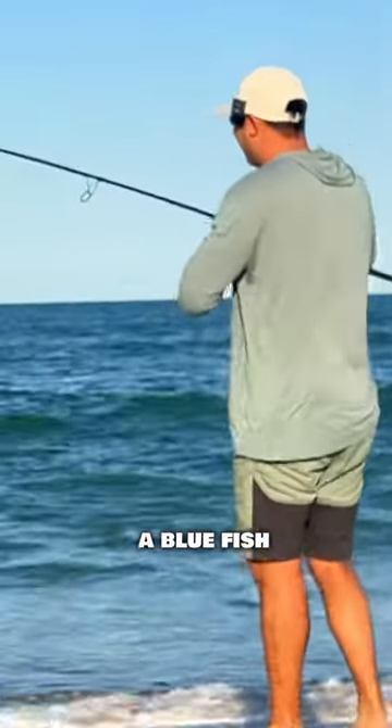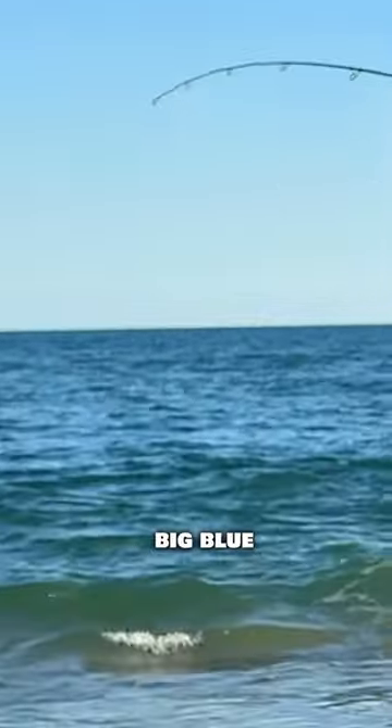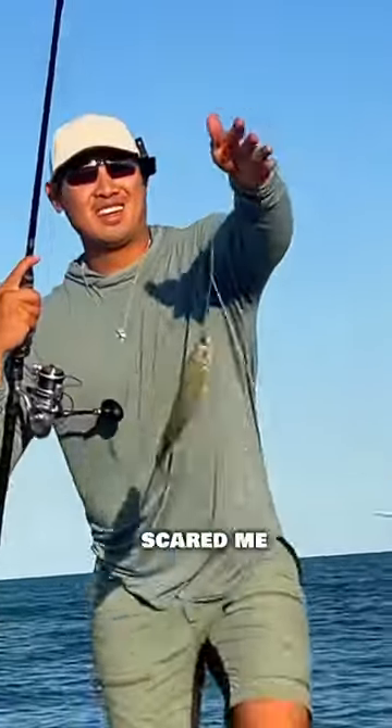It could be a bluefish. Big blue! Oh my god. That scared me. I thought that was going to be a pompano.